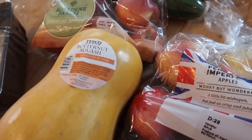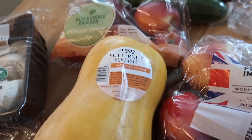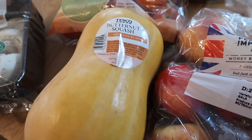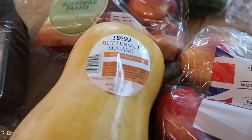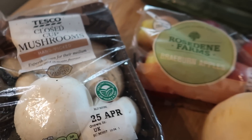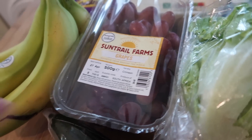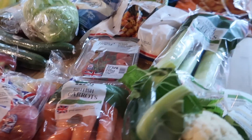I got a large butternut squash for £1.05 — I'm going to be doing a tandoori chicken and butternut salad with a yogurt mint dressing, one of my favourites that I haven't had for ages. I also got closed cup mushrooms, an iceberg lettuce, two cucumbers, some grapes at £1.06, some bananas, and I think that is it for the fresh fruit and veg.